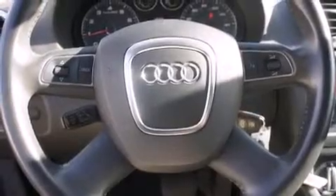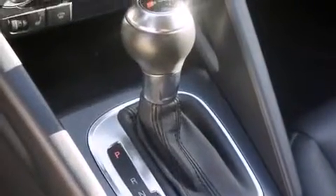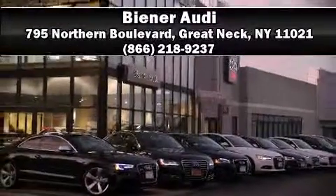A Carfax history report provides you peace of mind by detailing information related to past owners and service records. We'd also be happy to help you arrange financing for your vehicle. Come on in and take a test drive. See you soon!